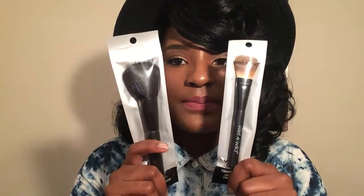I love Wet n Wild products, whether it's brushes, lipsticks, anything. I love it. So I picked up two brushes today. The first one is a foundation brush and the other one is a powder brush, but you can use either or for different things.